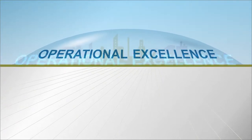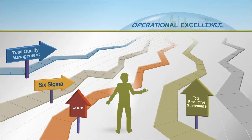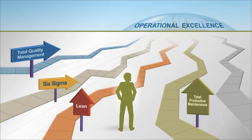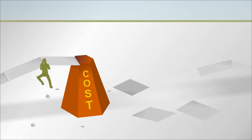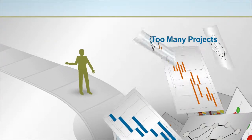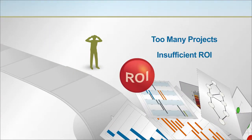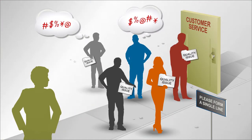In the ongoing quest for operational excellence, companies have implemented many different types of continuous improvement methods. So why are leaders still struggling to address, and in many cases readdress old issues, like controlling costs and reducing waste, implementing too many projects with insufficient ROI, and quality that diminishes the customer experience?